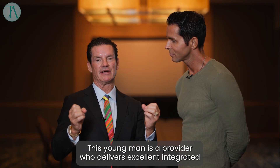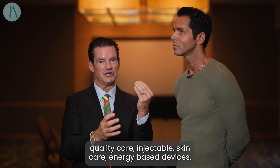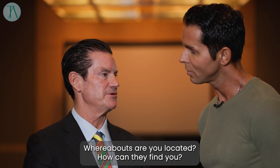This young man is a provider who delivers excellent integrated quality care — injectable skin care, energy-based devices. Stephan Torres at Torres Aesthetics. Whereabouts are you located? How can they find you?